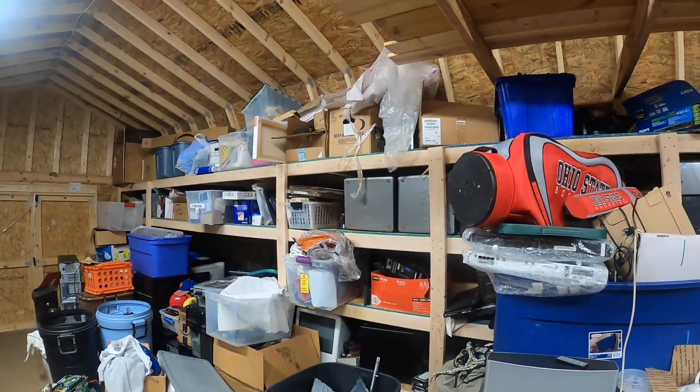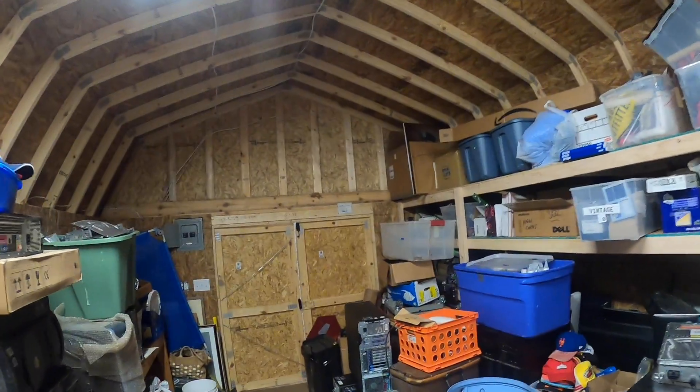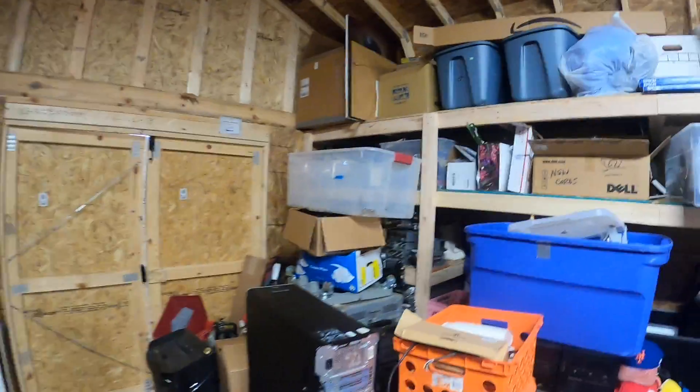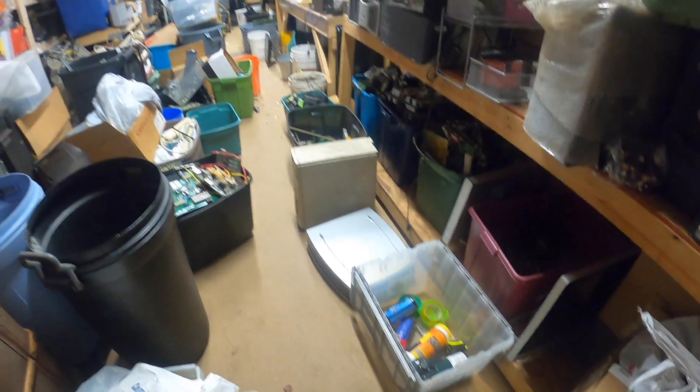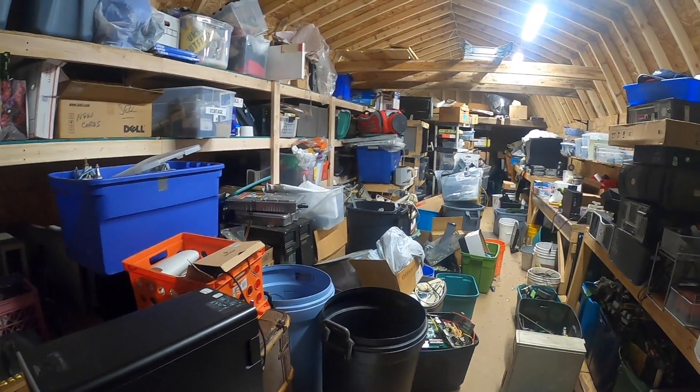I've got a lot of wasted space up here — I think I'm going to utilize some shelving. But yeah, this is Barnabas as she is right now. She's got a long way to go, but to me she's beautiful and I love her. I'm out here at least four hours a day.